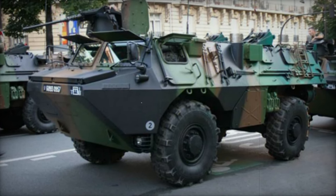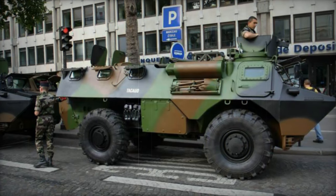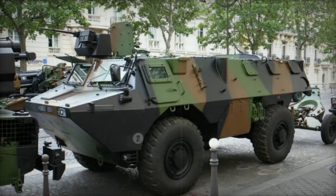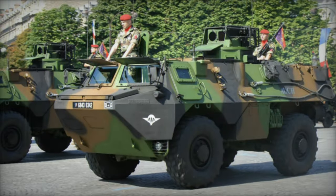The VAUB armored personnel carrier originated from Renault in response to a specific requirement from the French Army. Production began in 1976, featuring a 4x4 configuration initially. Although the 6x6 version was initially rejected by the French Army, it was later redesigned into an infantry fighting vehicle known as the VAUB VCI, targeted for export markets.